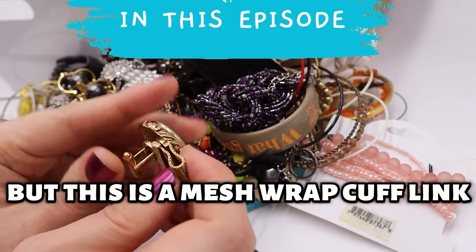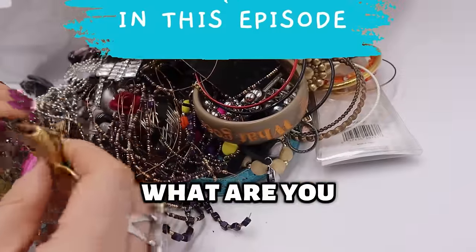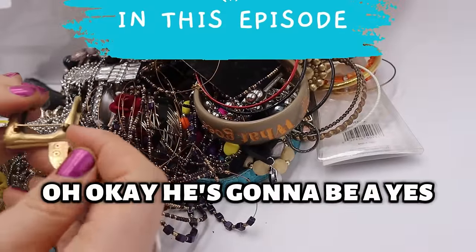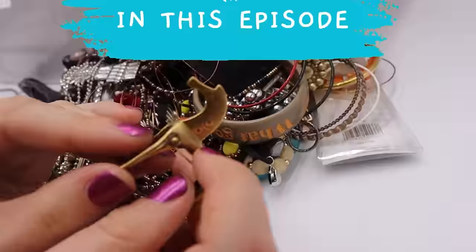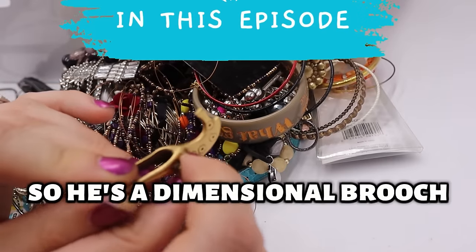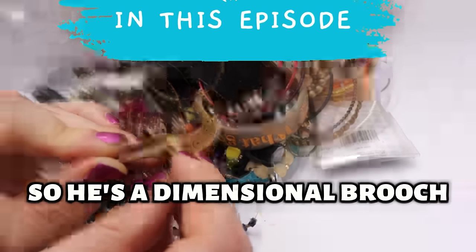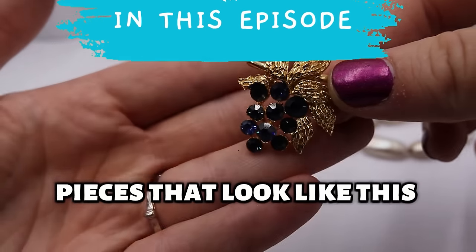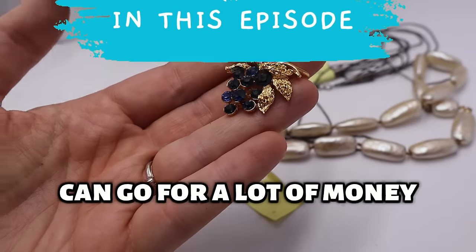Not like a carved shell or anything, but this is a mesh wrap cufflink. It does say Dante — that's a better men's jewelry and accessories brand. Sometimes it will just be marked with a D, but this one says Dante. So I really hope that I can find the other cuff link. Crown Trifari pieces that look like this can go for a lot of money.